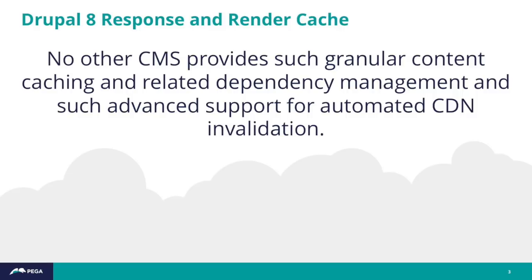Among the great things that Drupal 8 added, like Twig support, the config management system, CKEditor, to me the Drupal 8 cache system was one of the biggest value propositions and one of the biggest reasons to move to Drupal 8. There's no other CMS, open source or otherwise, that provides such granular content caching and related dependency management.